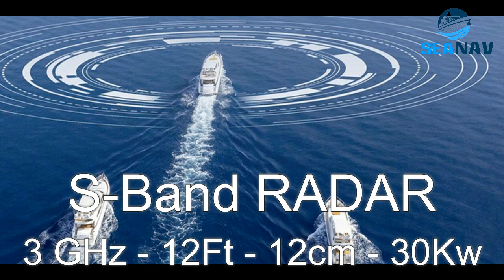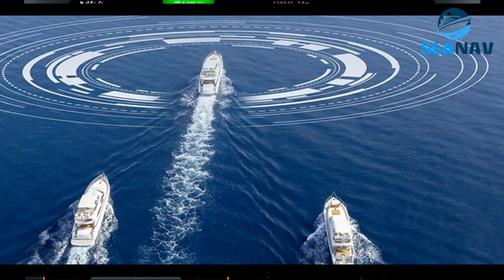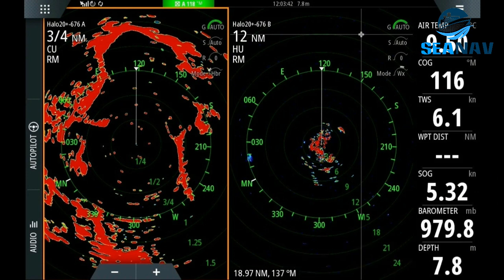S-band radars produce radio waves with a wavelength of 12 cm and a frequency of 3 GHz. They have large antennas that are suitable for surveillance and long-range detection. They can perform well in bad weather conditions and cover a wider area, but they have lower target resolution and need more power.